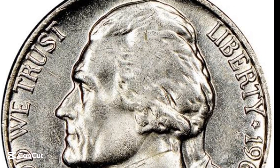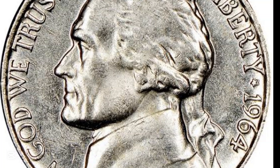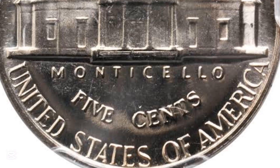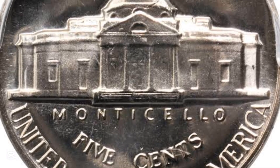The nickels struck in the 1960s were known as Jefferson nickels. Individual coins can vary hugely in value. So just how much could a top-quality coin be worth? That's what we're going to find out. We'll explore one particular mintage: the 1965 nickel value.